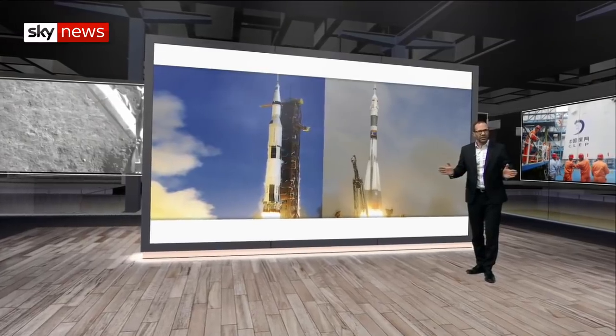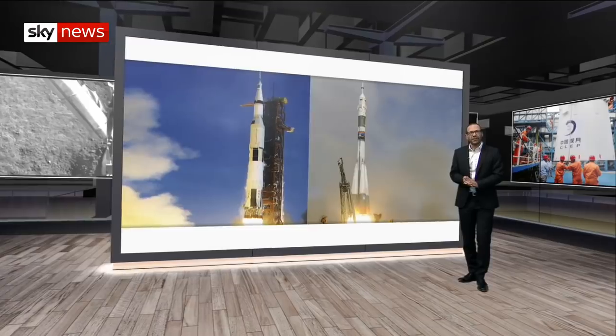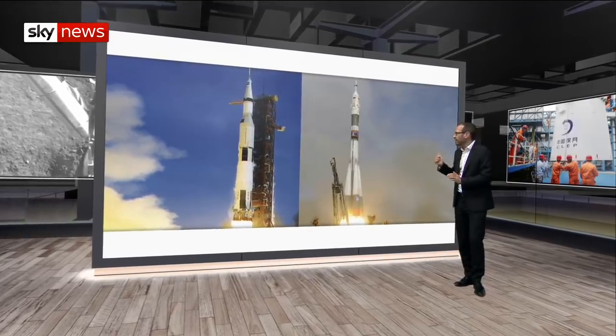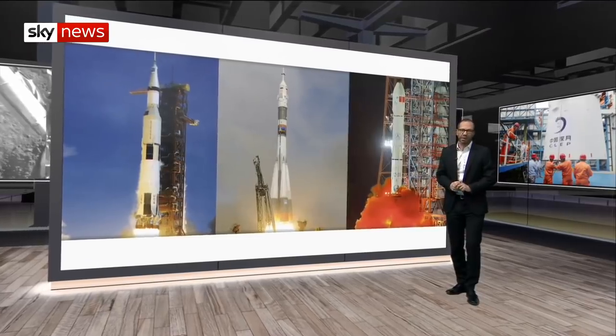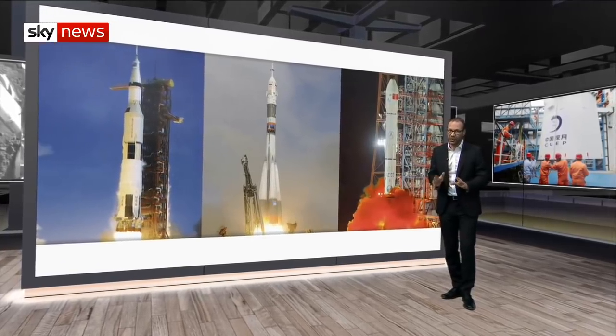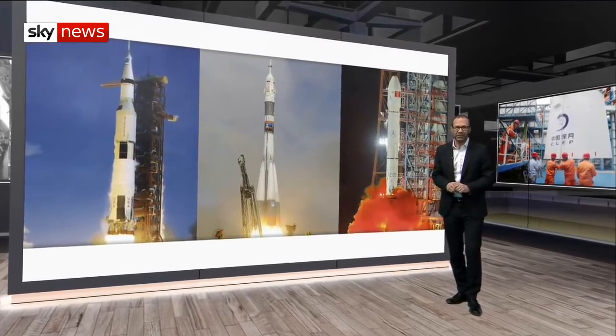The Chinese mission is significant for its geopolitics, too. The United States and Russia have dominated space for decades, but China is becoming ever more confident about its technology and wants a strategic presence on the celestial stage.